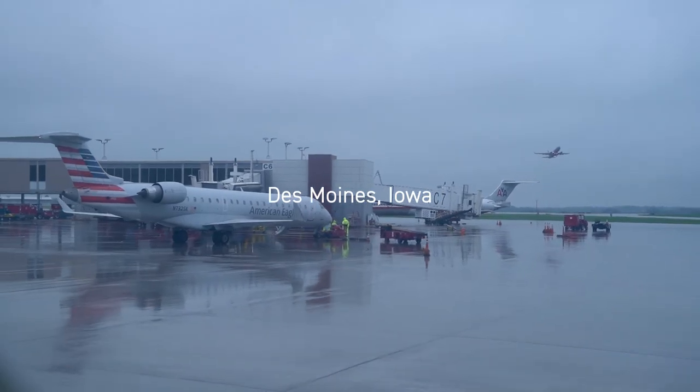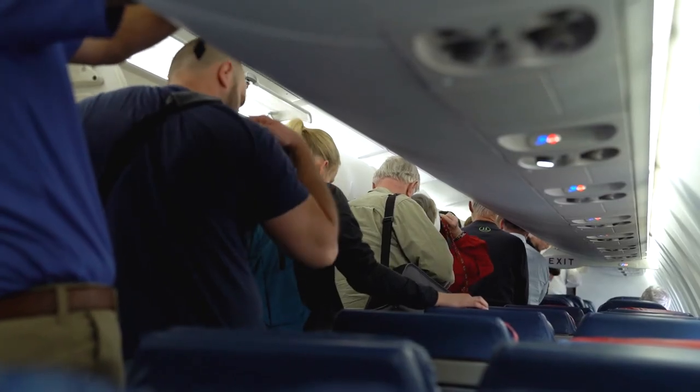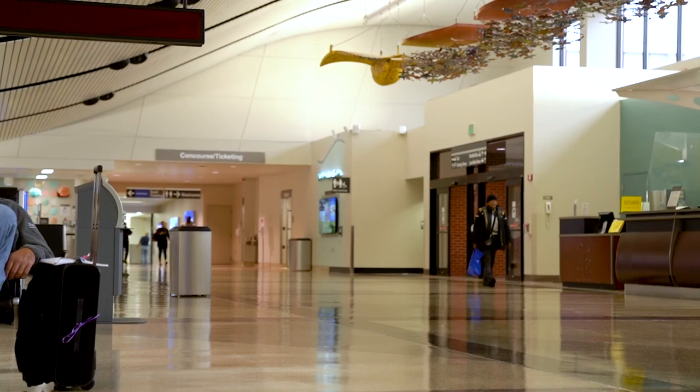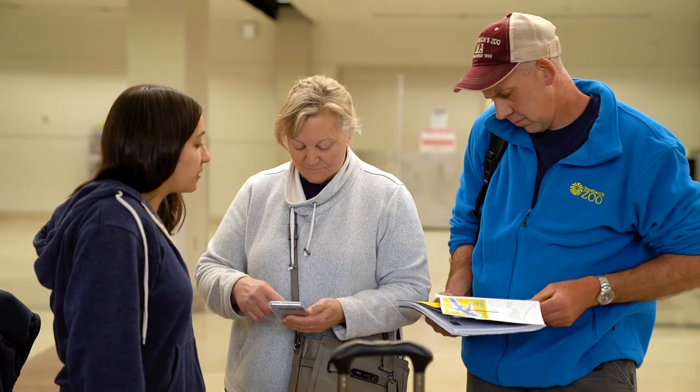The native populations of Trumpeter swans were decimated in Iowa and the Midwest a really long time ago, so we're trying to increase their native populations, and by contributing some of our own swans, we can do that.